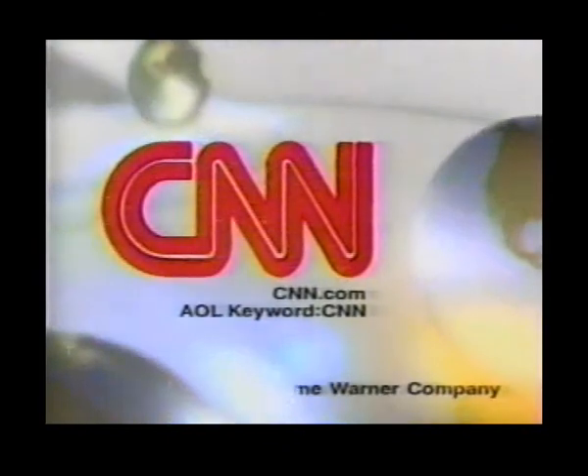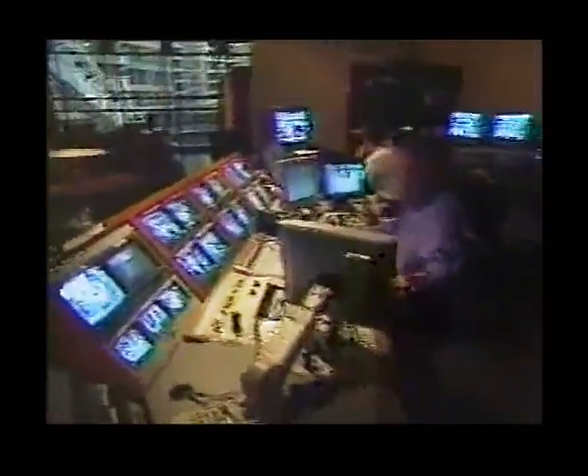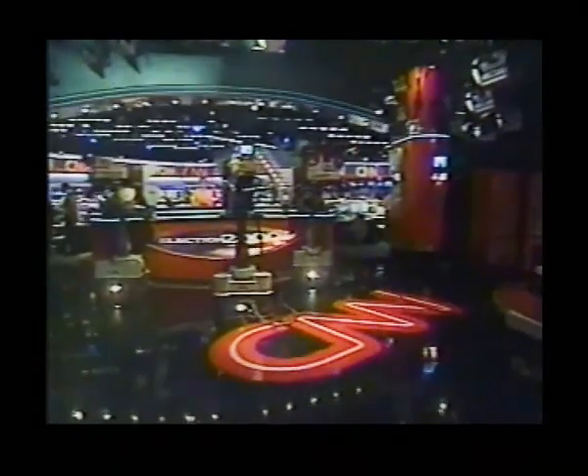Celebrating two decades of achievement, this is CNN. It is 9 a.m. on the East Coast, 6 a.m. on the West Coast. It is Thursday, October 5th. From the CNN Center in Atlanta, this is CNN Morning News.